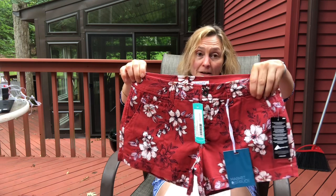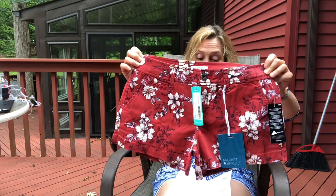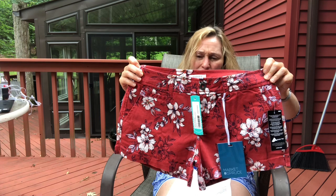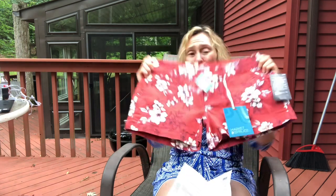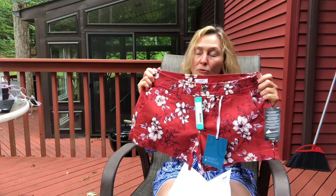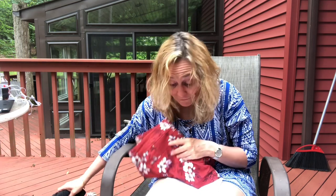I asked for four-inch shorts and these are three-inch. When I saw that during checkout — I'm a peaker, I always peek — I thought, oh, these are probably going back. Four inches is my sweet spot; maybe I could do three and a half, but three is pretty short. They have a regular button fly closure. In her note, she suggested pairing them with the Lush Deanne smocked peplum blouse in black, and these are $58.